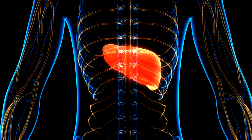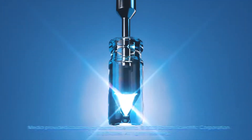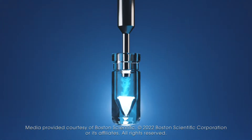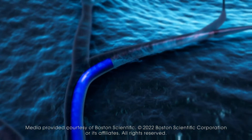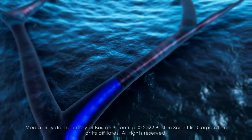The patient comes in for a day procedure. We access the arteries, usually in the groin or in the wrist. We navigate the arteries like highways — we take the exit to the liver, the arteries that supply the liver, and we deliver millions of radioactive particles into the liver artery, and they preferentially flow into the tumors.